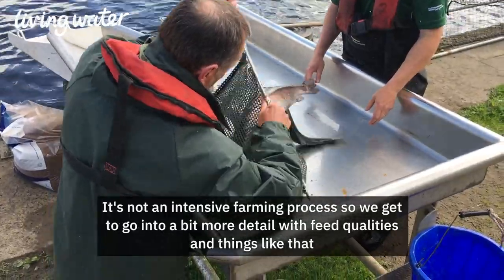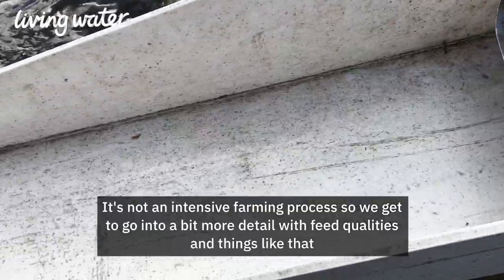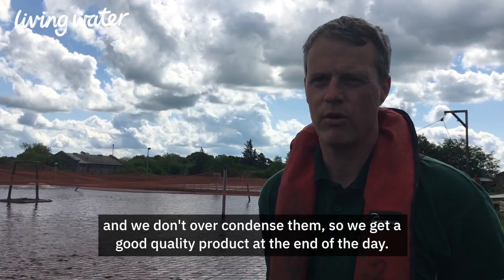It's not an intensive farming process, so we go into detail with feed qualities and things like that, and we don't over-condense them, so we get a good quality product at the end of the day.